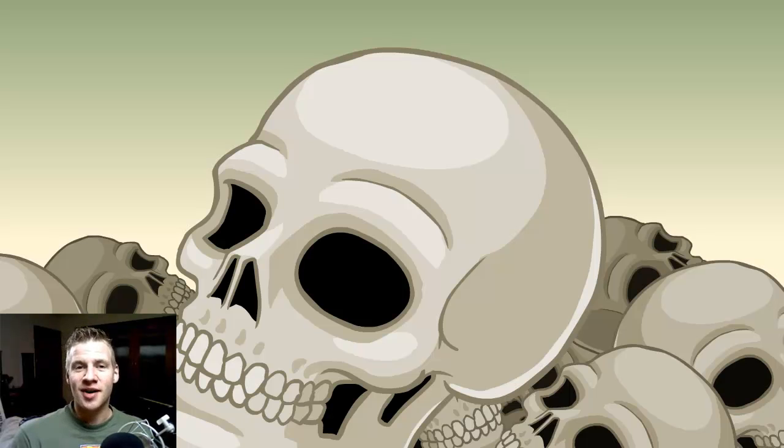G'day ladies and gentlemen, welcome to Draw with Jazza. I'm Jazza and this is the video in which I'm going to go through some of the entries and the winner of the third ever challenge of the month competition, which is Skullaholics.